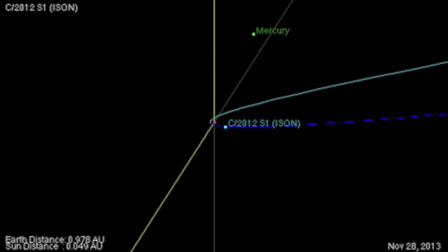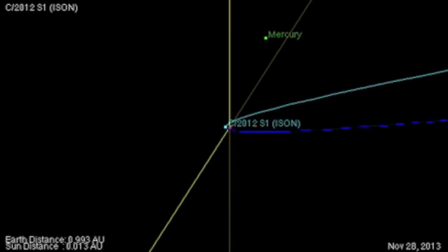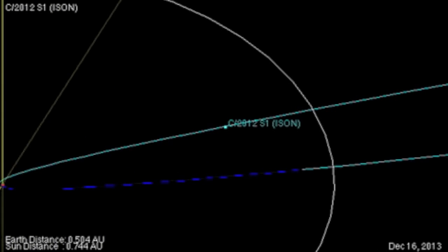Then we come to perihelion, the close approach to the Sun. We'll zoom in and go hour by hour. The close approach here does have a nearly identical distance, skimming above the solar surface.